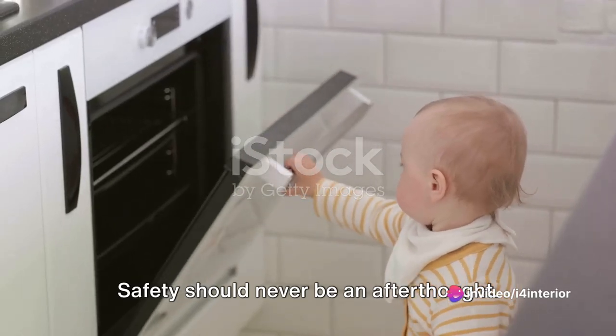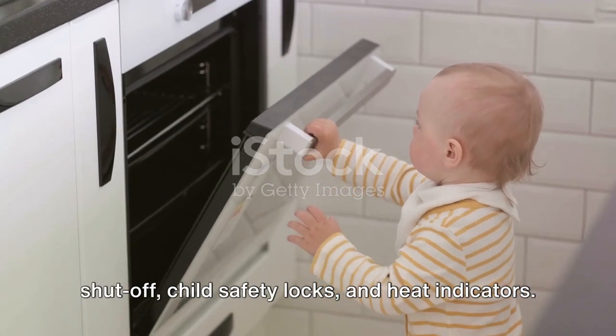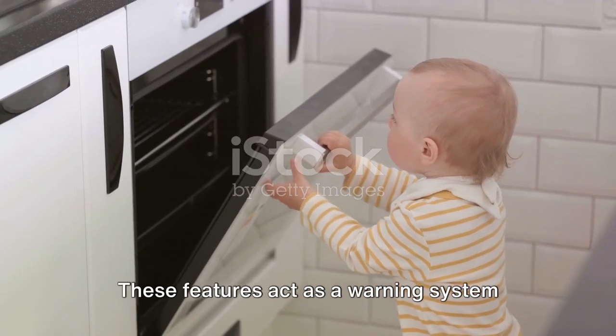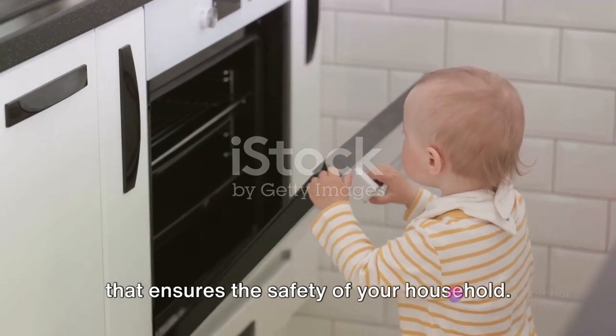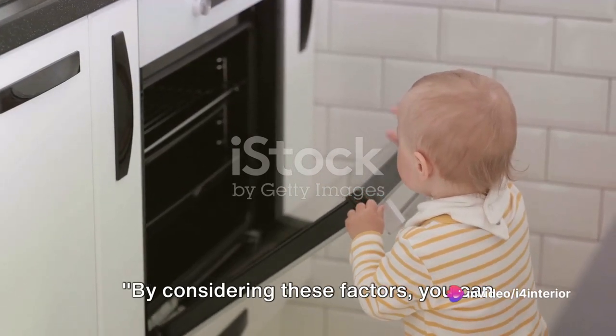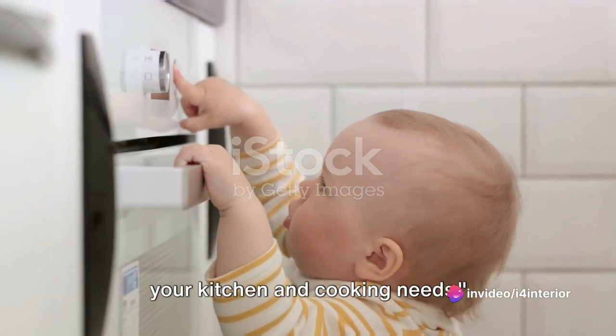Safety should never be an afterthought. Look for hobs equipped with automatic shut-off, child safety locks, and heat indicators. These features act as a warning system that ensures the safety of your household. By considering these factors, you can ensure you choose a hob that best fits your kitchen and cooking needs.